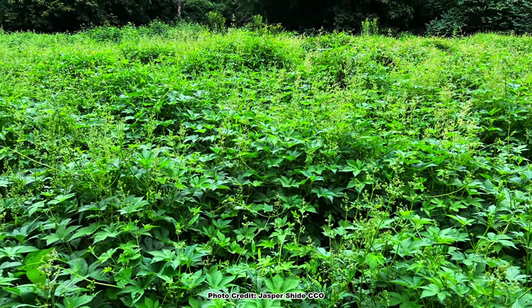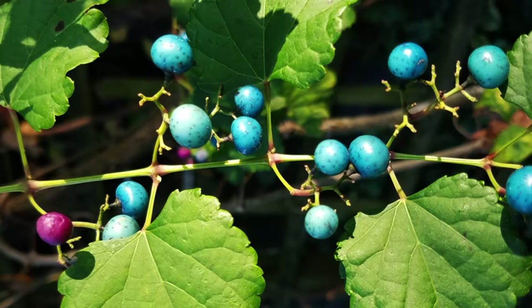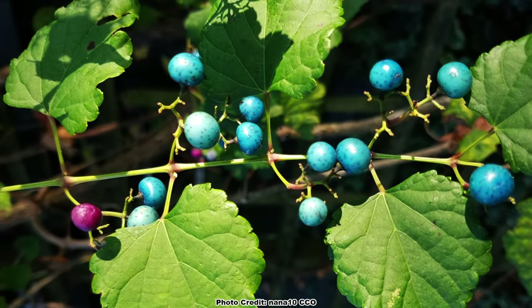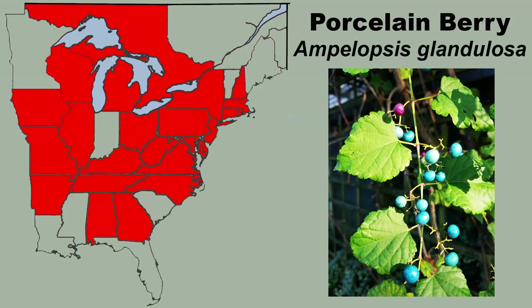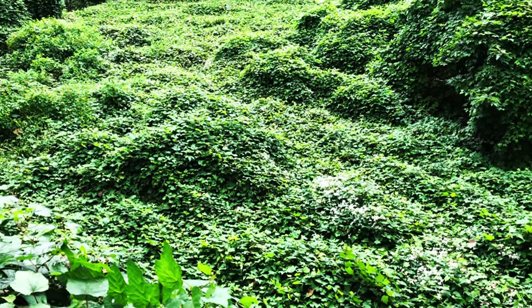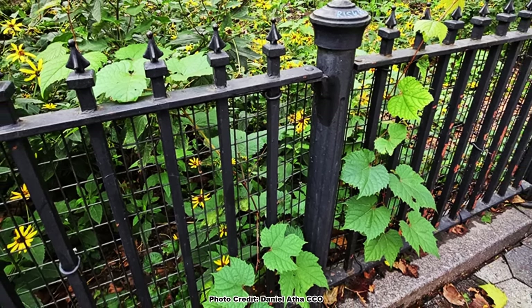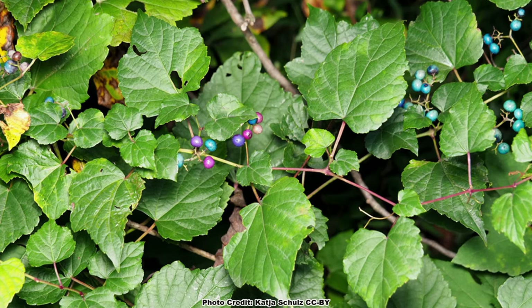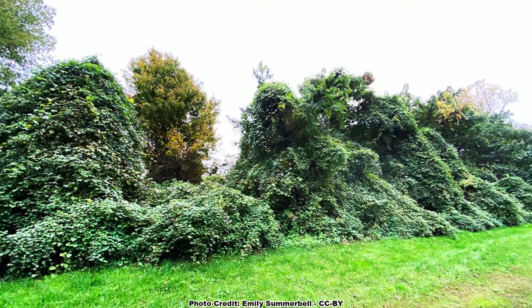Porcelain Berry, Ampelopsis glandulosa, was introduced to North America as an ornamental for its brilliant, almost psychedelic colored berries. Birds love the berries and help to spread this vine far and wide. While it isn't as widespread as some of the vines on this list, it can be found across the eastern US, and where it is established it is a major problem. This is another vine that is a big problem in both urban and rural areas, and can be quite common in some urban areas as it is still being sold as a landscape plant. This can be a large vine with a growth form similar to our native grapes, and can easily overtake shrubs and trees, smothering them in the process.